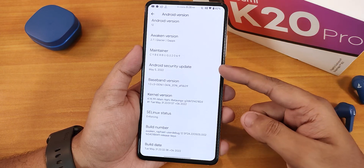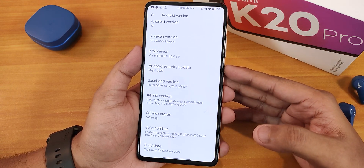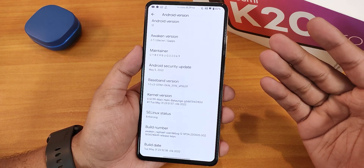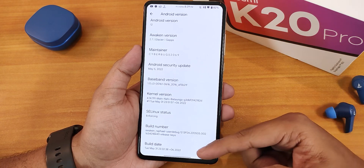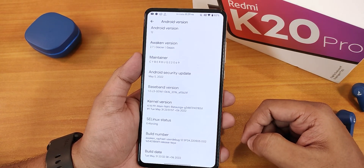Here we have the May 5th 2022 security patch. Since this is a first June build, the security patch has not been updated yet, but maybe in the next build it will be. We have the stock kernel, the many-but-one kernel, and the SELinux status is enforcing. The build date here shows 31st May 2022, but this actually released on 1st June.